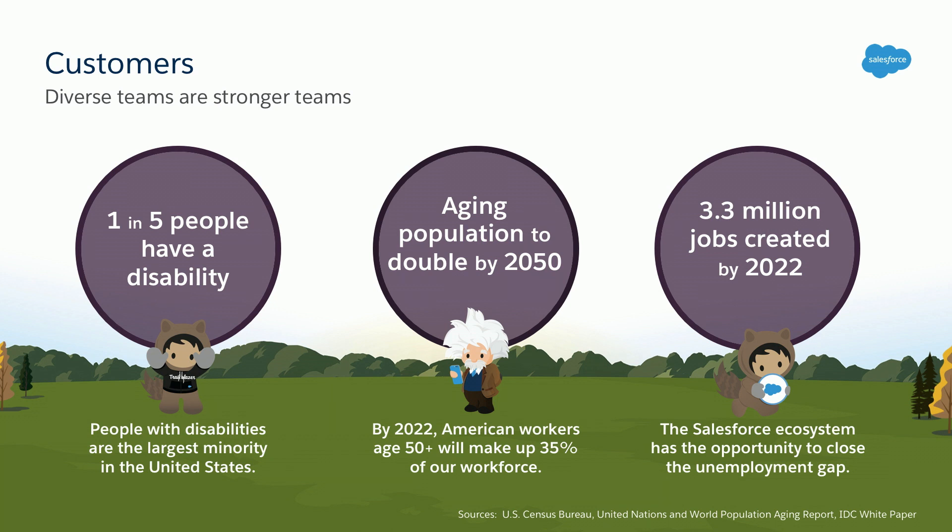By providing an accessible platform, we're empowering you, our customers, to build and hire stronger and more diverse teams. People with disabilities are the largest minority, with one in five Americans having a disability — these are both your customers and your potential colleagues. The aging population is expected to double by 2050, and with age comes a greater likelihood of having a disability. By 2022, American workers aged 50 and up will make up 35% of our workforce. Also by 2022, we're expected to add 3.3 million jobs to the Salesforce ecosystem — a significant opportunity to close the under- and unemployment gap for people with disabilities.